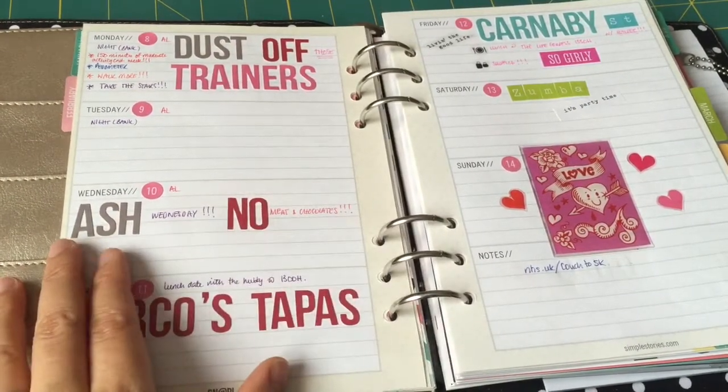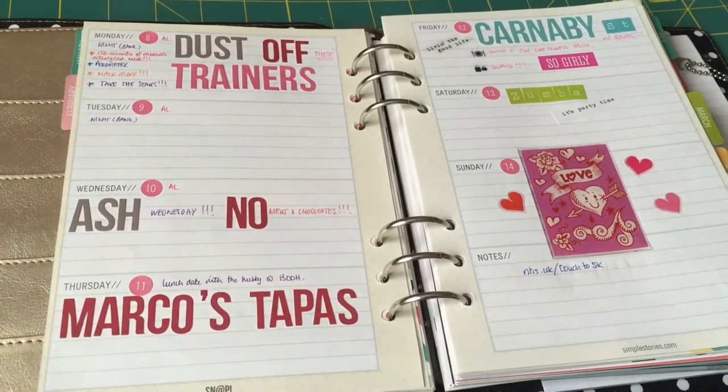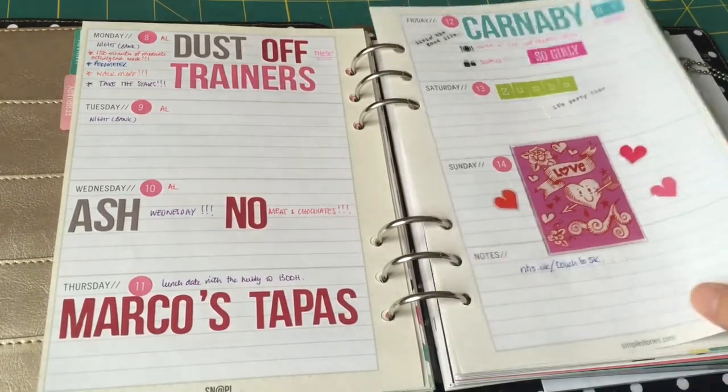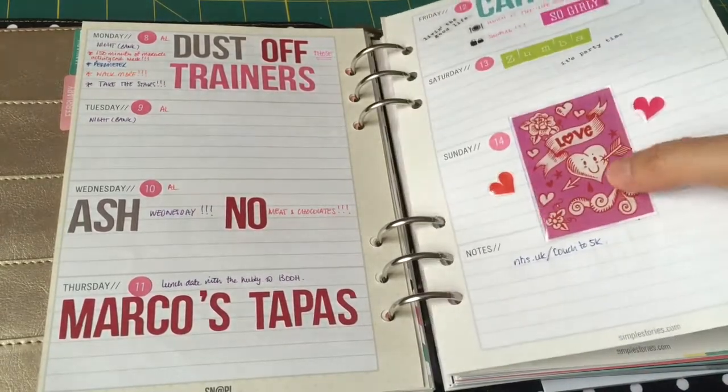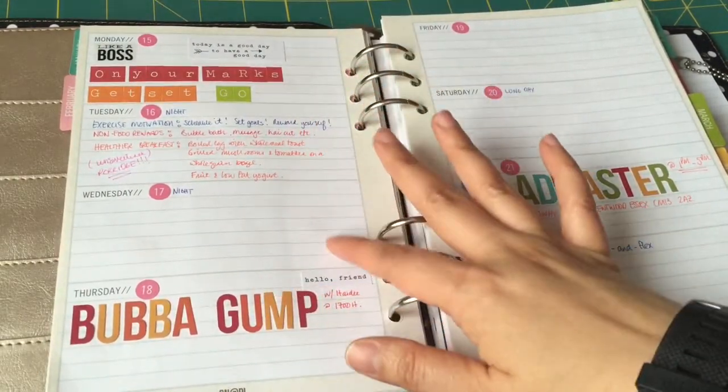Then on to week two — that's my reminder for week two. And then important dates: where we went and what we've been doing, all here in my planner. There's a nice sticker for Valentine's Day on there.